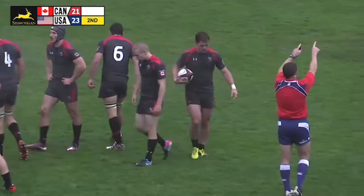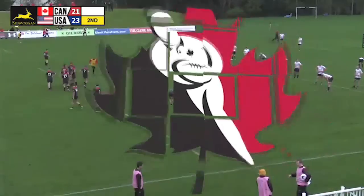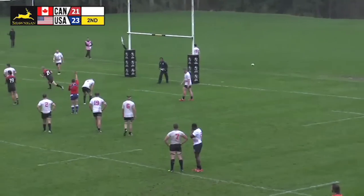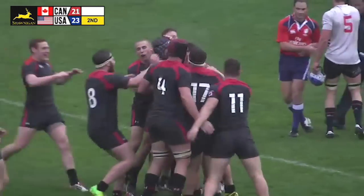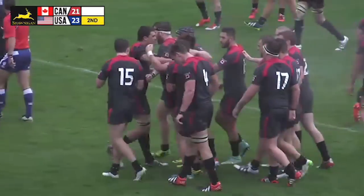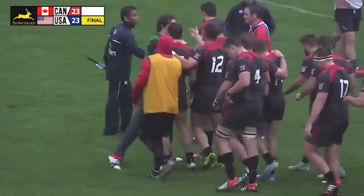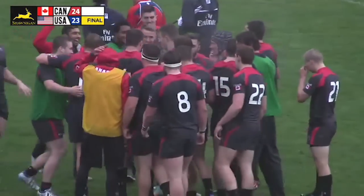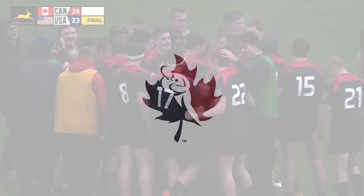Canada has decided they're going to kick, trailing by two points inside the last ten minutes, looking to go ahead for the first time in the game. A beautiful-looking kick goes through, and that is the final whistle. Giuseppe Dutois closes out this game for Canada with a game-winning penalty kick. As the rain pours down, his teammates pour down on top of him in celebration. Canada has earned the victory, coming back on the final play of the game to get their first lead in the full 80 minutes. The final score: Canada 24, USA 23.